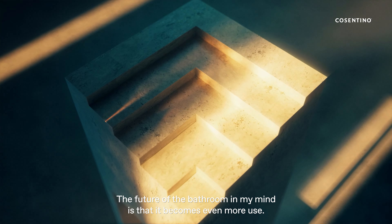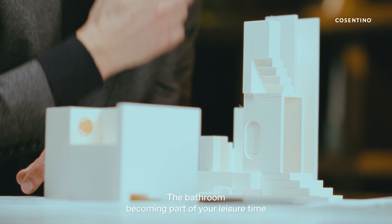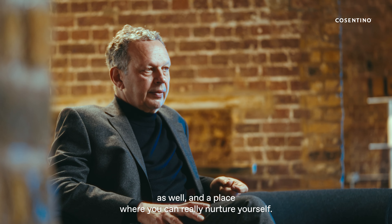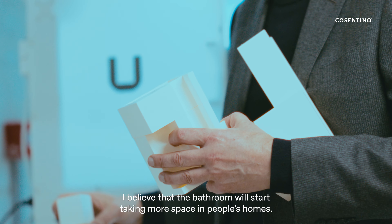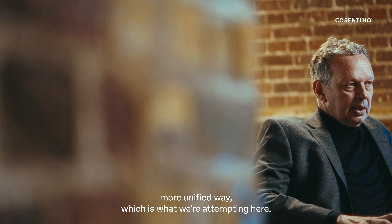The future of the bathroom, in my mind, is that it becomes even more used — the bathroom becoming part of your leisure time as well, a place where you can really nurture yourself. This is unstoppable. I believe the bathroom will start taking more space in people's homes, and it serves to be done in a more unified way, which is what we're attempting here.